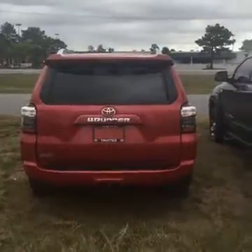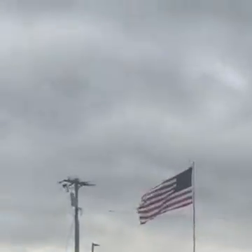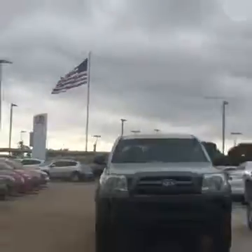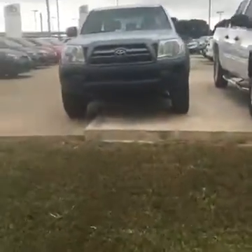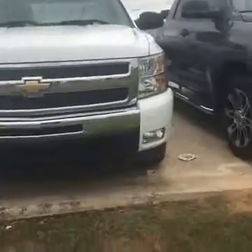We've got the vehicles — this is going to be the absolute best Car Wars we've had. Check out that 4Runner, look at that American flag. All right, so back to the trucks — Toyota Tacoma, and we've got a Silverado here, two-wheel drive.